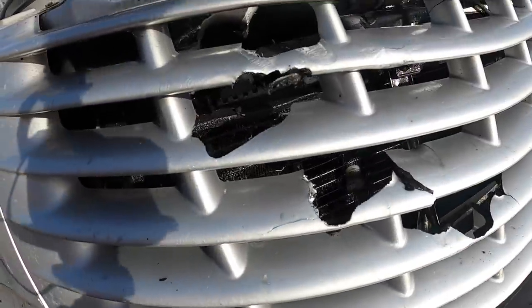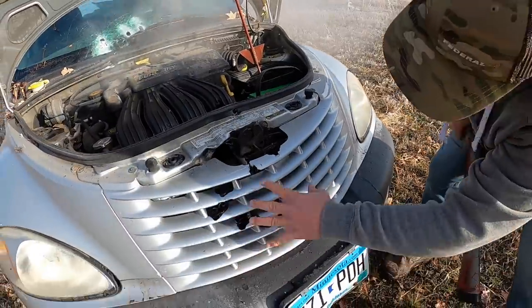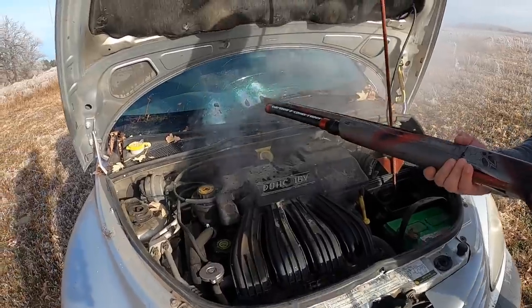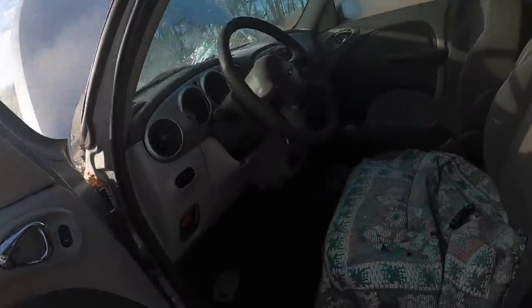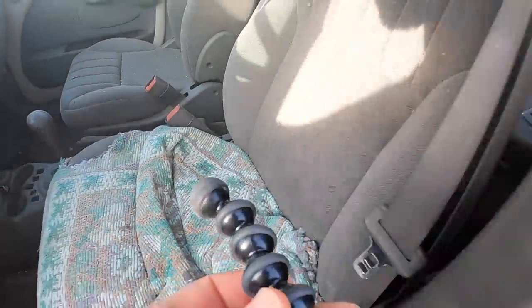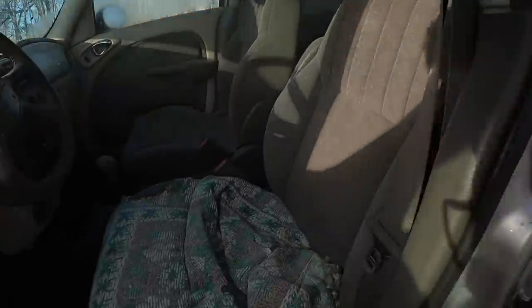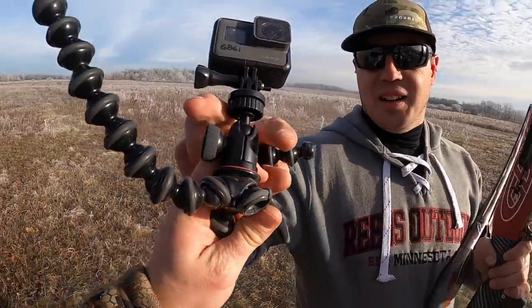That went right into the radiator. I'm noticing something — when I was shooting, my rounds were kind of in this general area into the engine block, but right where I put my own GoPro up here is no longer on the dash. Whoops. Was this your tripod? That was my tripod — you're gonna want to hold on to that. Just a tripod is all you need. Just a tripod is all you're gonna owe me, huh? I was hoping I was going to get a new GoPro out of the deal.